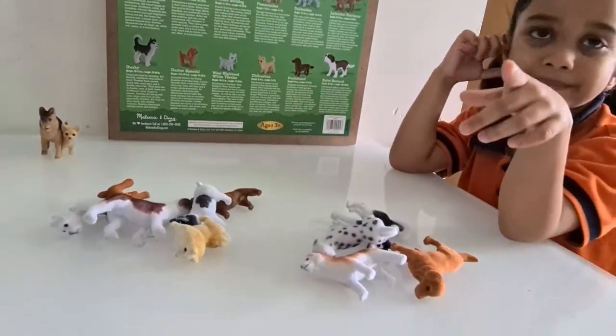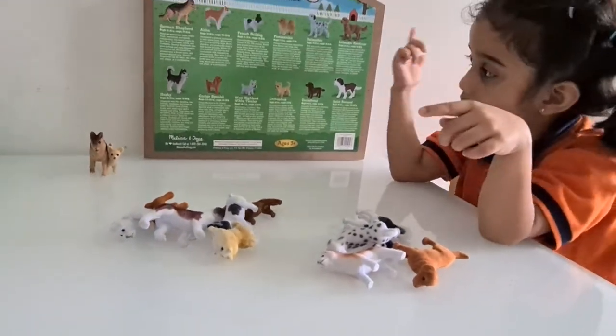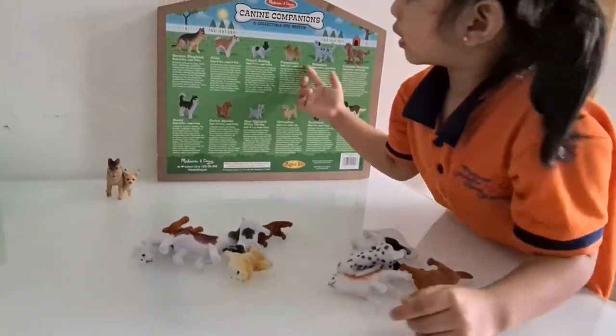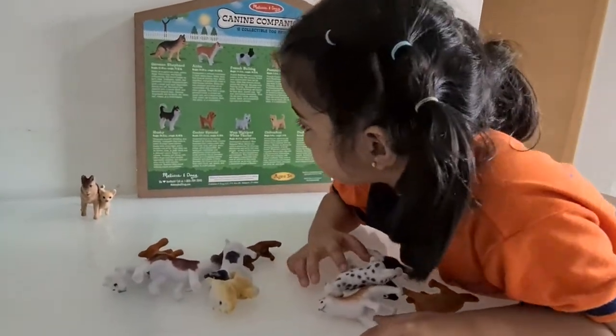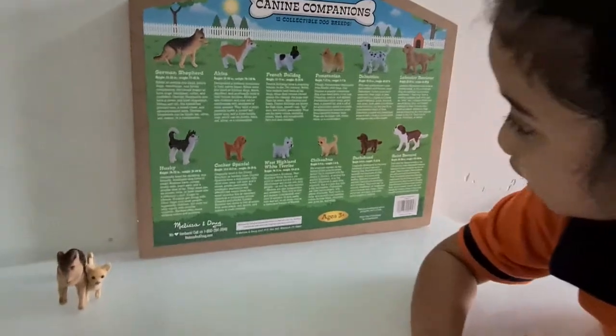Can you find me the St. Bernard? St. Bernard. Let's find it. Which one is St. Bernard?